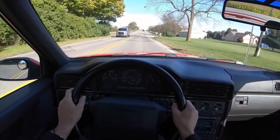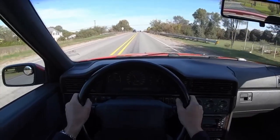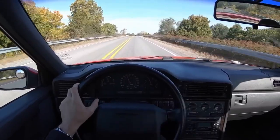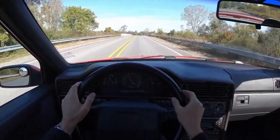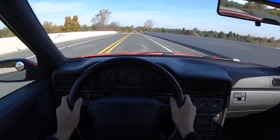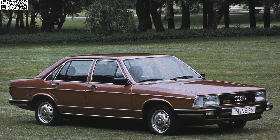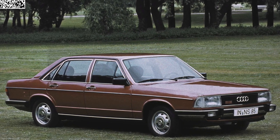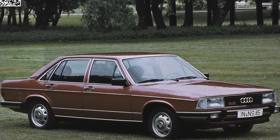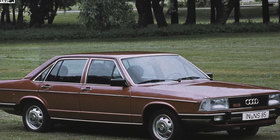The Inline 5 story begins in the 1970s, during a time of the oil crisis and increasing environmental regulations. Automakers were under pressure to produce engines that balanced power and efficiency while being compact enough for evolving vehicle designs. Audi became the first automaker to introduce the Inline 5, debuting in the Audi 100 in 1976. Audi engineers chose the Inline 5 to bridge the gap between the efficiency of an Inline 4 and the refinement and smoothness of an Inline 6.